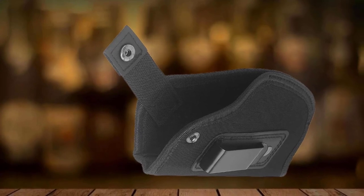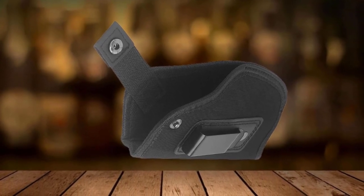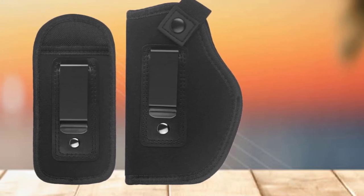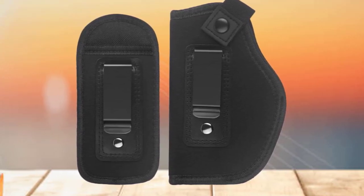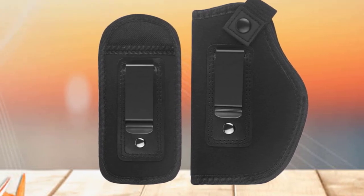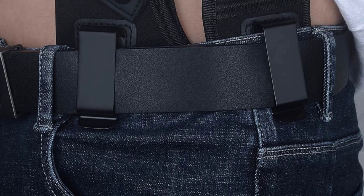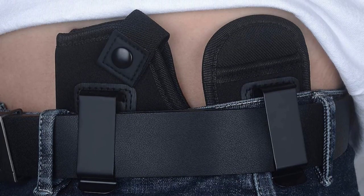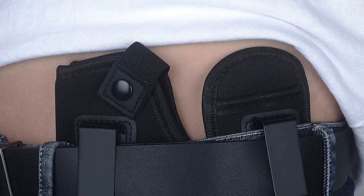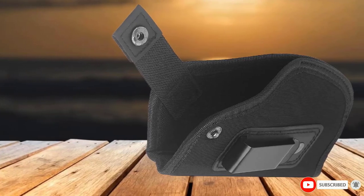Liracy has used neoprene as their choice of material, making this an extremely comfortable holster you can wear on your skin with no irritation. They've built in a sweat-wicking system to stop you from getting clammy. We love the flexibility, comfort, and discreetness that this IWB belly band holster offers. It will fit both women and men of nearly all sizes, so sizing should not be a problem.